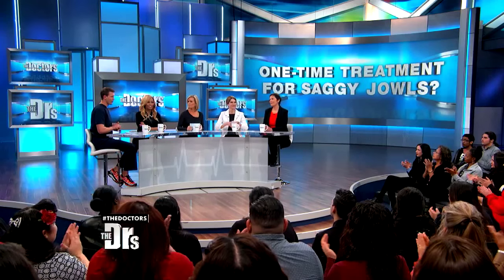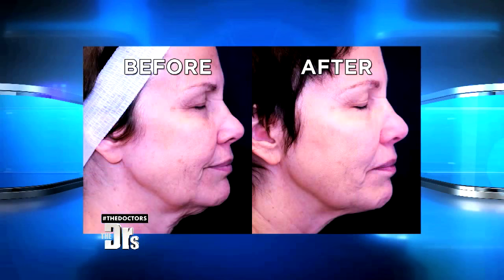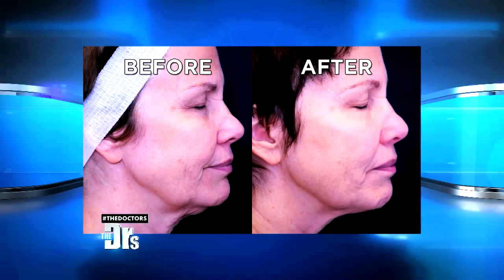Back in the studio, we remind everyone of Nina's before picture and take a good look at her today. Nina says she can see a bit of difference — definitely tighter. She notes this is only 20% of the final result, and asks to be invited back in four to six months to share more.